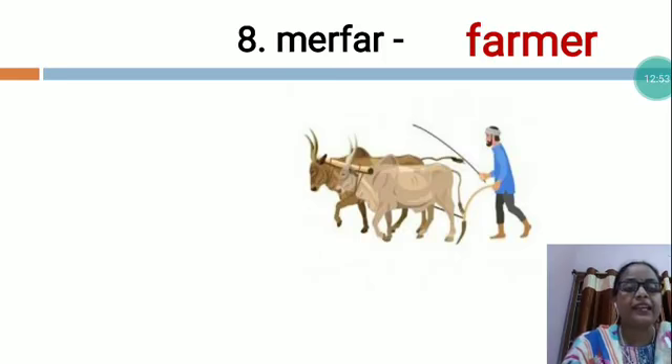My dear students, like this you will also complete unscrambled letters at home. Thank you.